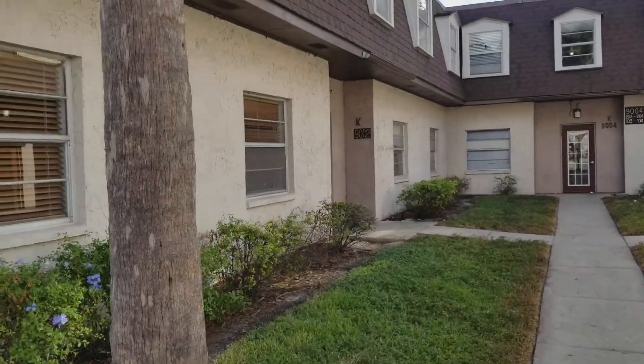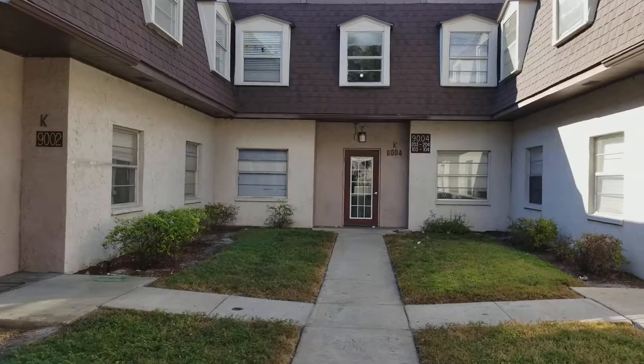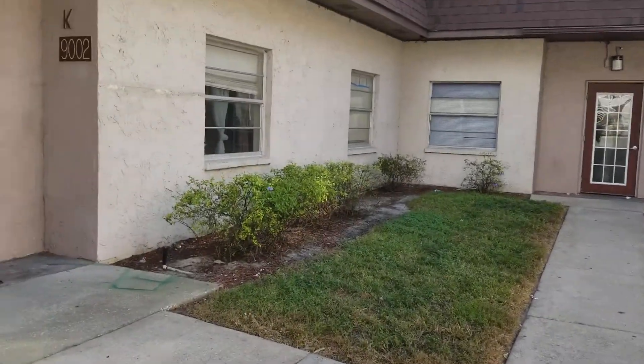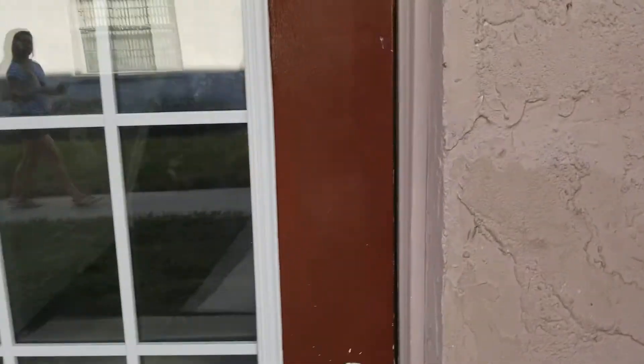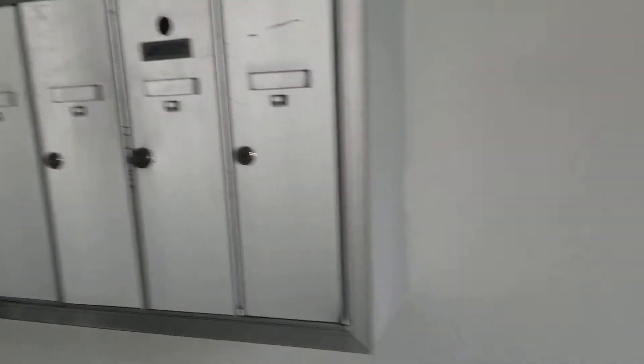So you have this little interior walkway between these three buildings, and 101 is in here. I already opened up the door and took a quick peek inside. So 101 is right here when you walk in. You can see the mailbox and then some other units.